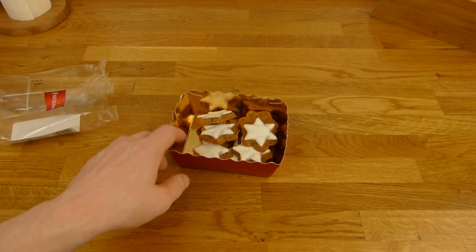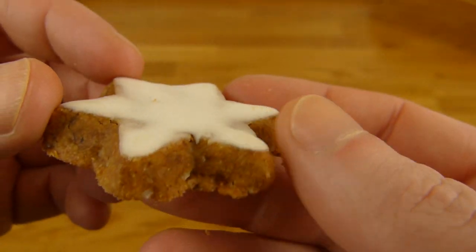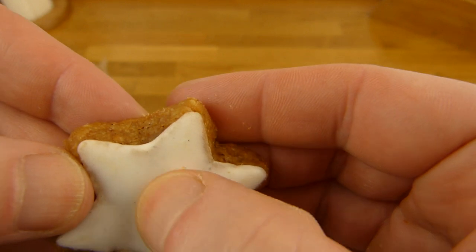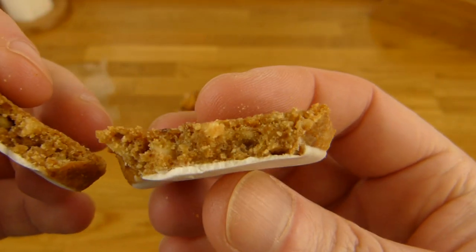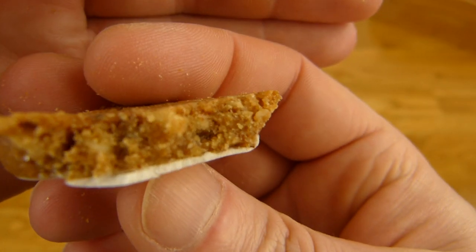Eier aus Bodenhaltung. Alles klar. Die sehen erstmal ganz niedlich aus, die Dinger. Schöne Form und so. Dieses Weiß hier - das fühlt sich auch gut an. Irgendwie ist es weich und rutschig, so wie Eis. Und ihr seht hier schon diese Körner da - das ist alles Nusszeug.